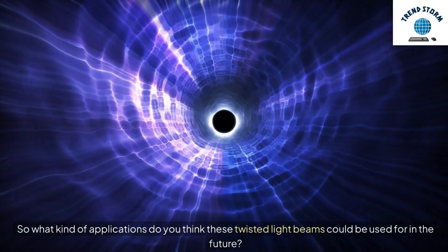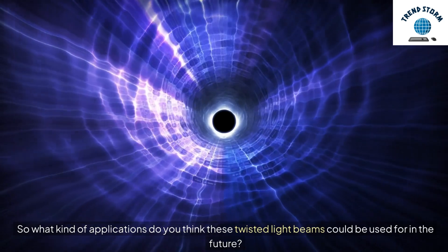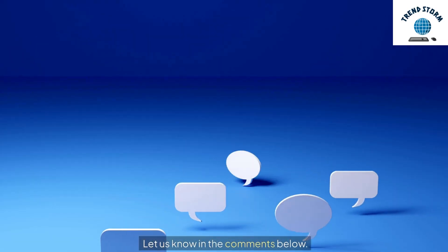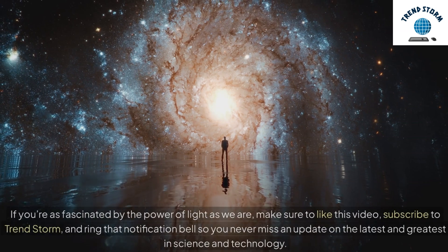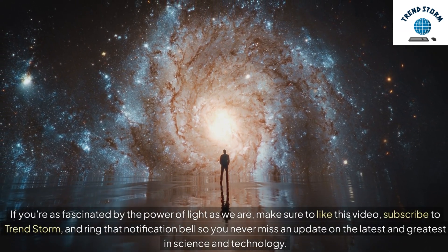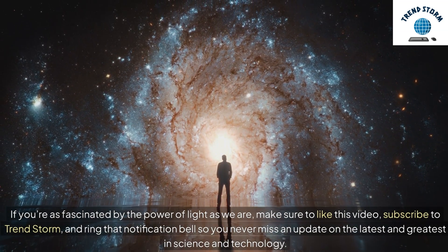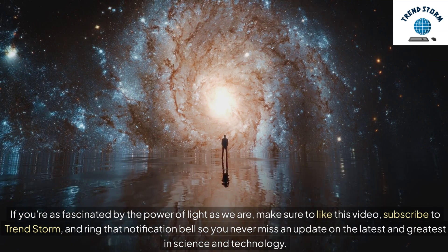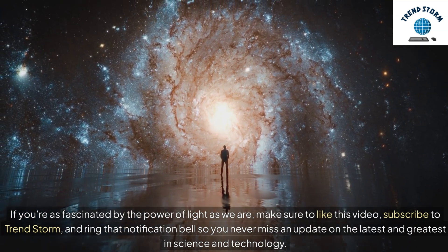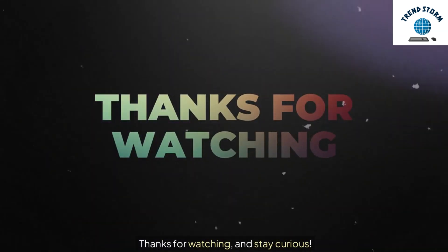So, what kind of applications do you think these twisted light beams could be used for in the future? Let us know in the comments below. If you're as fascinated by the power of light as we are, make sure to like this video, subscribe to TrendStorm, and ring that notification bell so you never miss an update on the latest and greatest in science and technology. Thanks for watching, and stay curious.